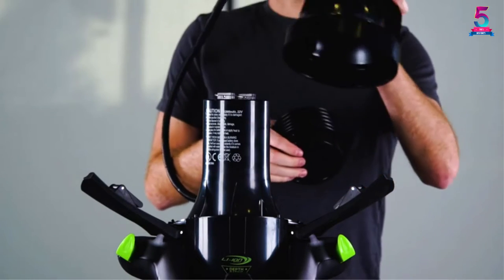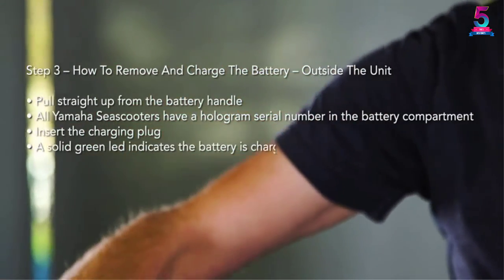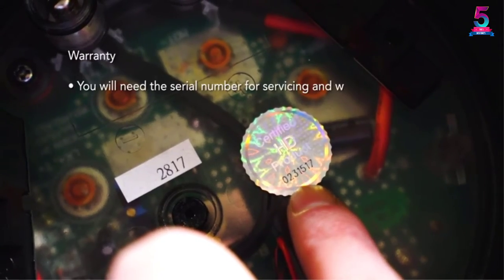It handles not only neutral buoyancy during submersion but also water expulsion immediately upon surfacing. Additionally, it has a D-ring attachment and an LED battery indicator that shows the correct voltage during use.